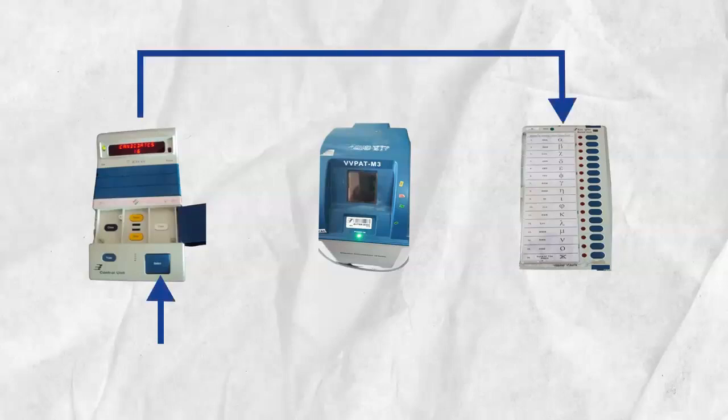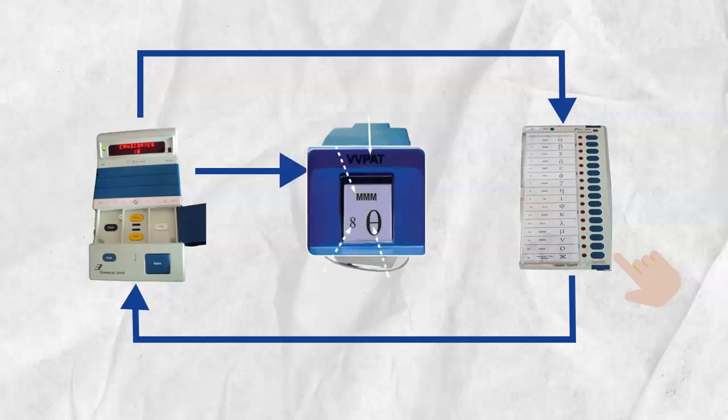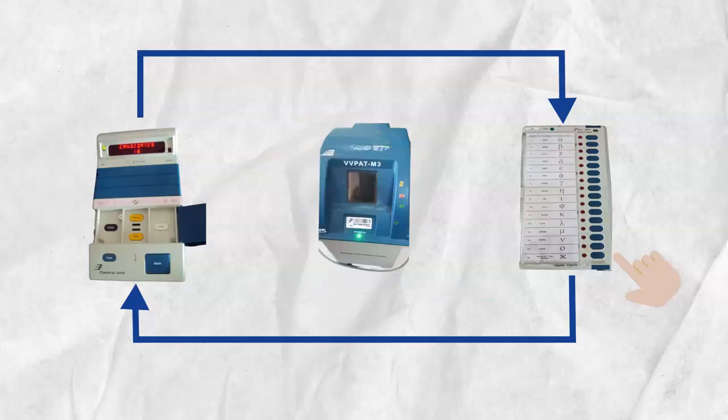Here's how the three machines communicate. The control unit consists of a ballot button which enables a voter to cast their vote. Once it is pressed, you get to vote using the buttons on the balloting unit next to your choice of candidate. The balloting unit lets the control unit know the serial number against which you pressed the button. The control unit then releases your choice to the VVPAT for printing a slip. This slip remains visible through a transparent window for seven seconds, after which it is stored inside the VVPAT. The control unit then records your vote and confirms this to you with a buzzer sound.